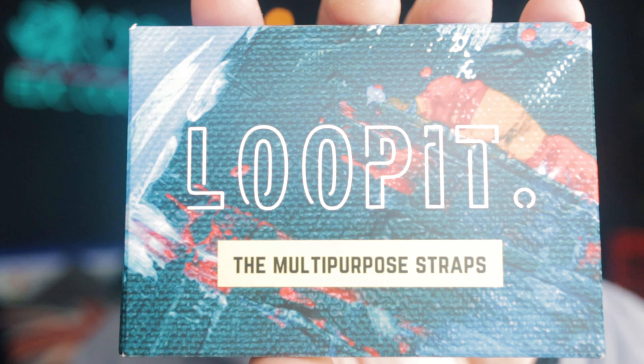Next, these were a bit of a random pickup called Loop It. They're just sort of elastic straps that you put on the straps of your bags and things, and you can clip things into it and hang things from it. We'll see how they go — moving swiftly on.